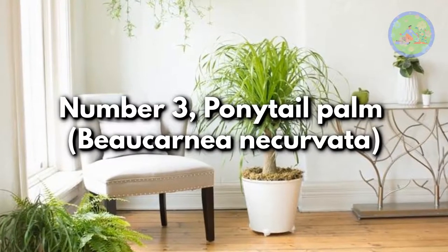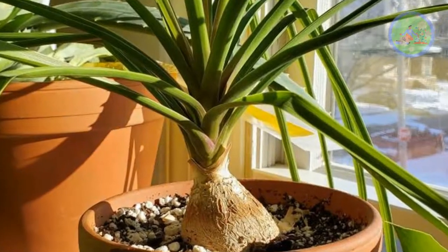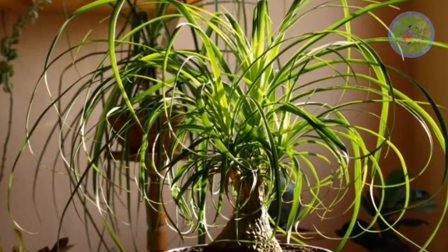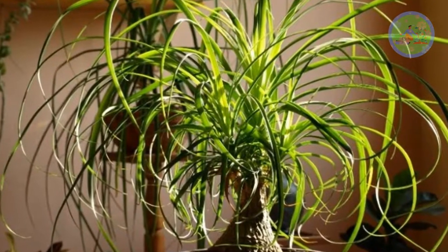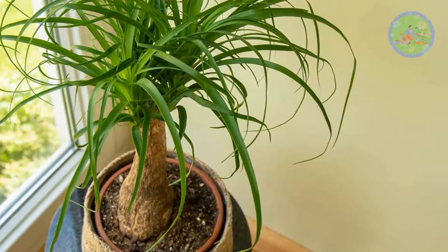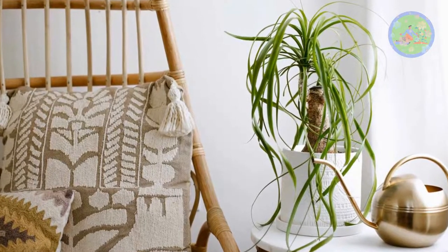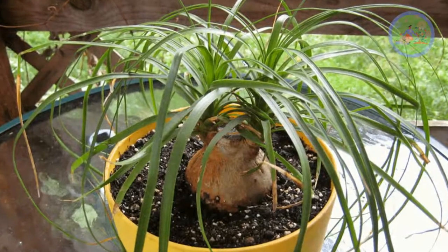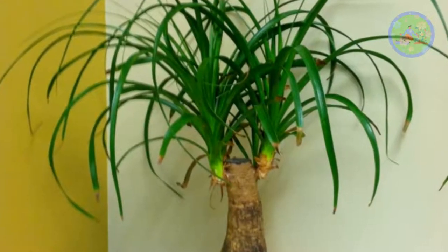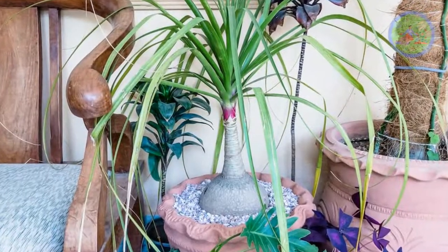Number 3: Ponytail Palm, Beaucarnea recurvata. The swollen trunk and frizzy foliage make a funny decorative item for sunny windows. It is not actually a palm — it is a succulent, and so it is also a zero-care, drought-tolerant plant. Give it coarse soil amended with sand and water it weekly. Ponytail palm grows slowly, so it needs repotting once every 2 to 4 years. Its bulb-like base stores water for future use, so only water it when the soil gets completely dry. Give it 6 to 8 hours of full sun.